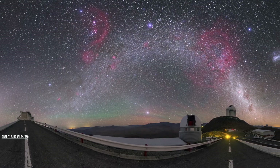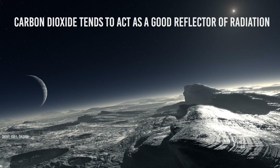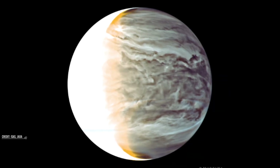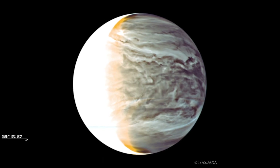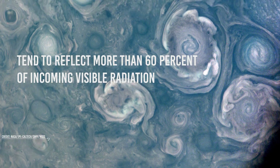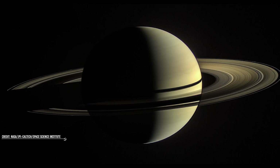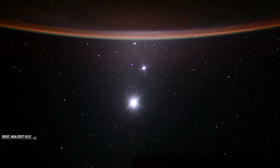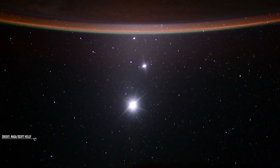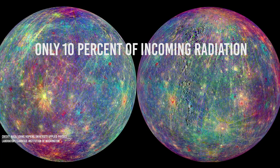The major factor deciding the brightness of planets as seen from Earth is the thickness of the planet's atmosphere. The composition of the atmosphere of a planet decides how much light the planet is going to reflect. Carbon dioxide tends to act as a good reflector of radiation. Generally, planets with dense and thick atmospheres of carbon dioxide, like Venus and Jupiter, tend to reflect more than 60 percent of incoming visible radiation. Saturn also reflects more than half of incoming radiation, but it is not as bright as Jupiter and Venus due to the distance factor. Hence, Venus and Jupiter tend to appear brighter compared to other planets. Mercury, having a thin atmosphere, tends to reflect only 10 percent of incoming radiation.